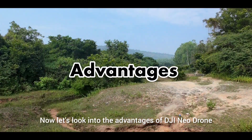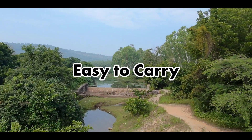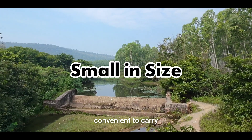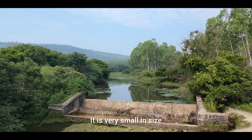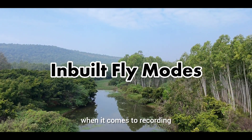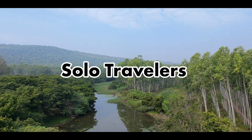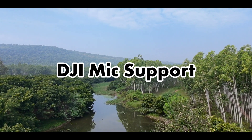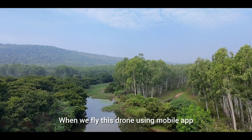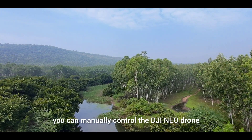Now let's look into the advantages of DJI Neo Drone. It is very small in size, so you can take it wherever you want to go. The modes are very handy when it comes to recording. For solo travelers, it's a blessing. The drone also supports DJI mic. Another advantage is that you can fly the drone using the mobile app without needing a controller to manually fly.